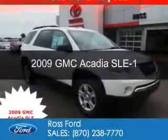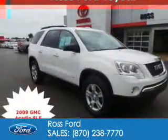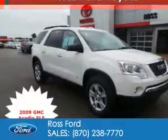This is a used 2009 GMC Acadia. It's powered by front wheel drive, a 3.6 liter six cylinder engine, and a six speed automatic transmission.